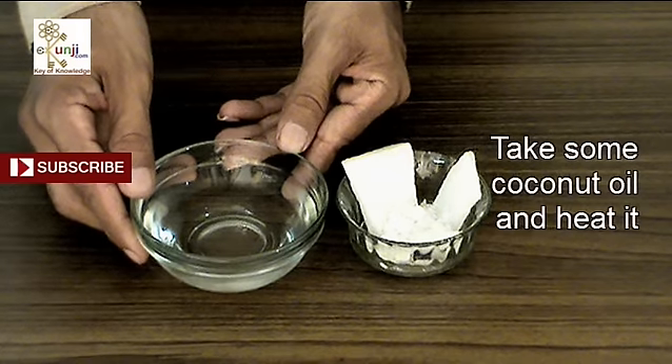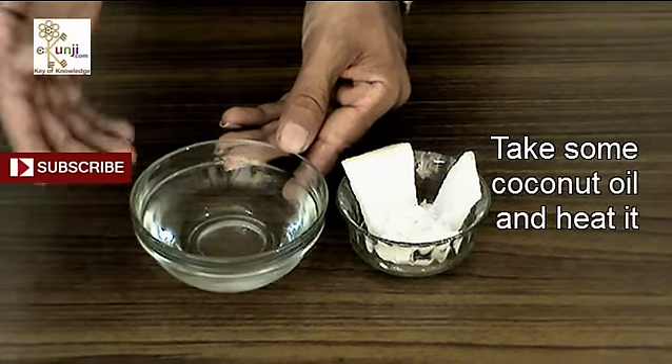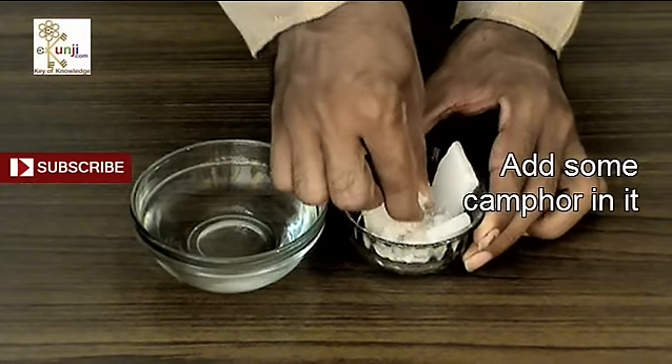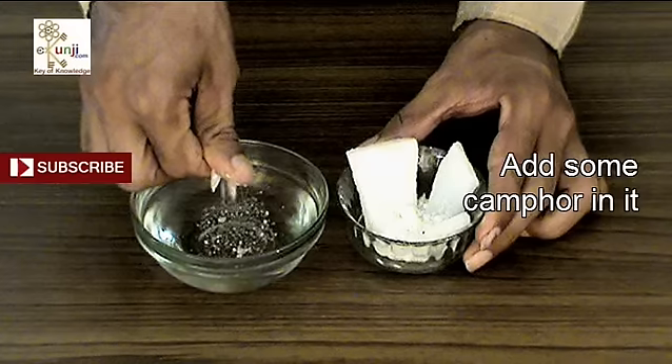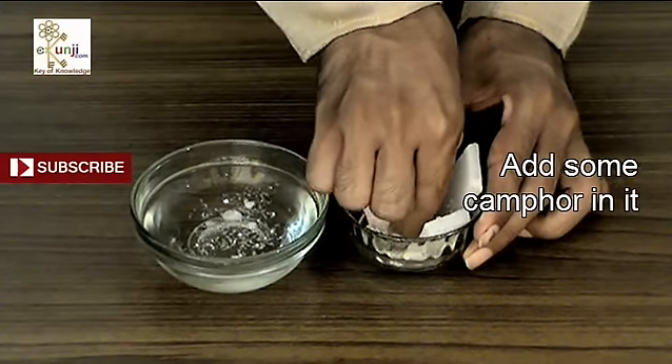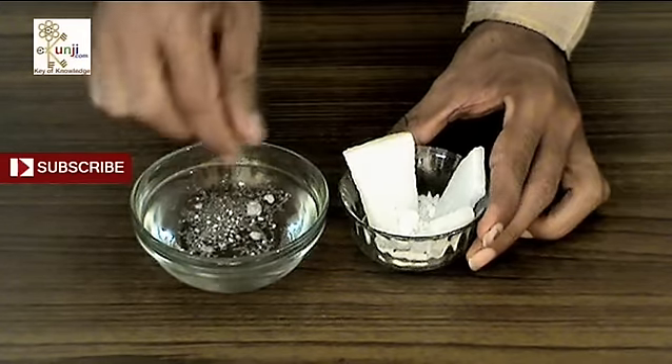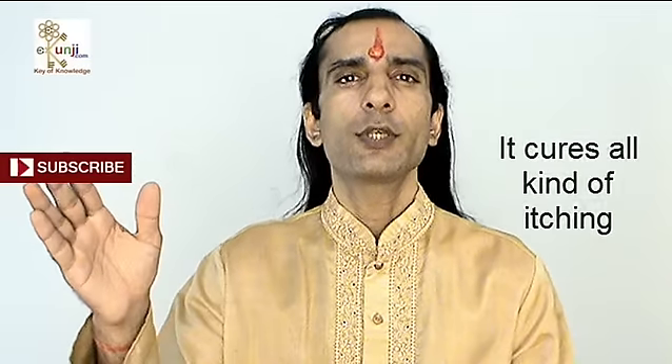Take some coconut oil in a small bowl and heat it. Add some camphor in it — you can make a powder of camphor and let it dissolve in the coconut oil. Apply this coconut oil mixture on your itchy skin. It cures all kinds of itching.